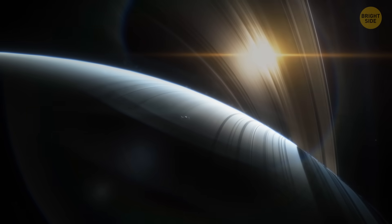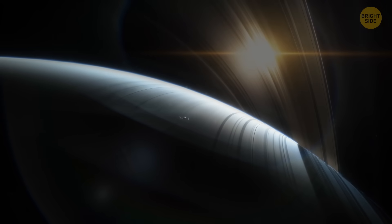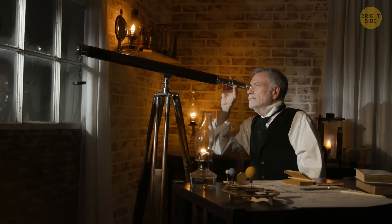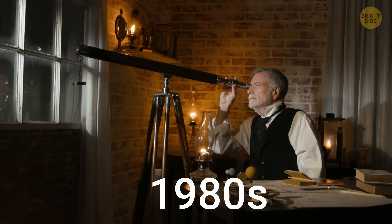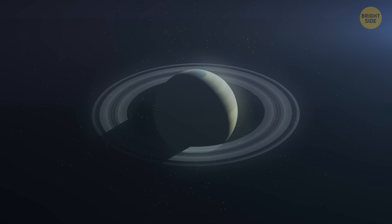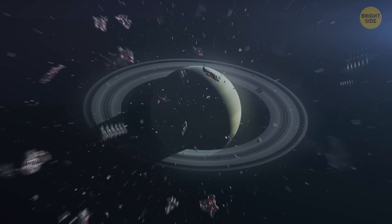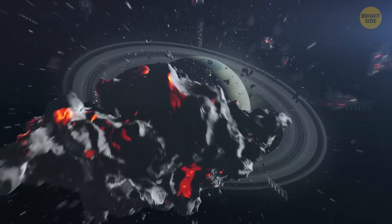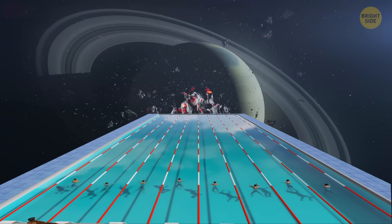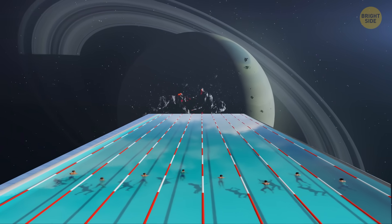The news isn't so good though — it seems that these fascinating rings are disappearing. Ever since the 1980s, astronomers have known these rings are getting smaller as time goes by. It appears that the particles from the rings are actually raining down onto Saturn's atmosphere. In fact, every day, an amount of water equivalent to an Olympic-sized swimming pool falls onto Saturn.